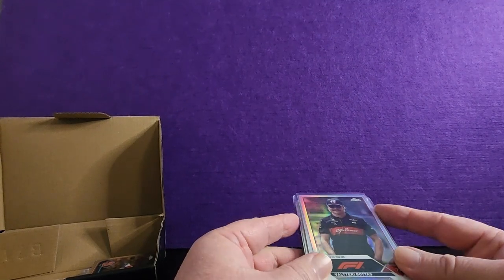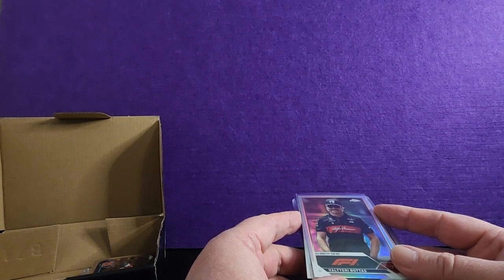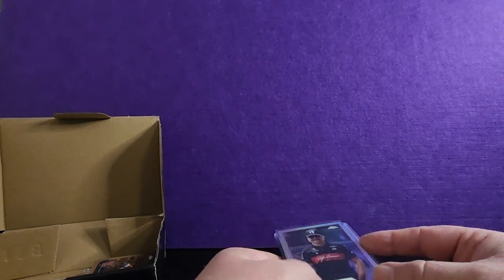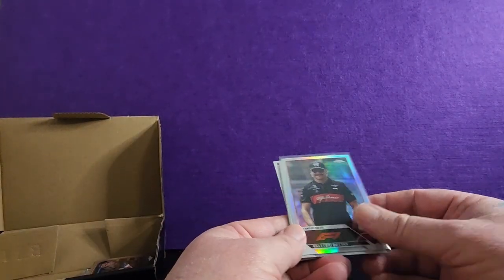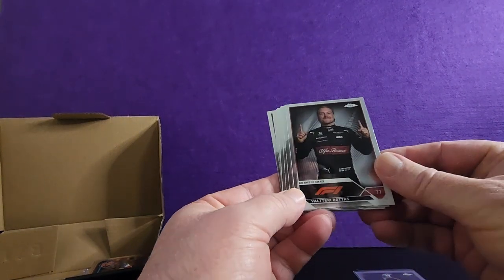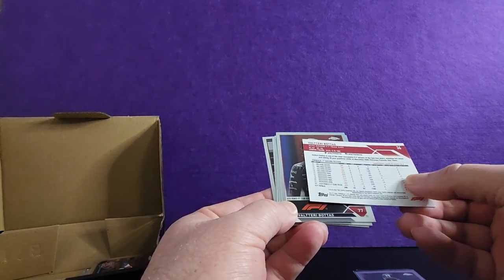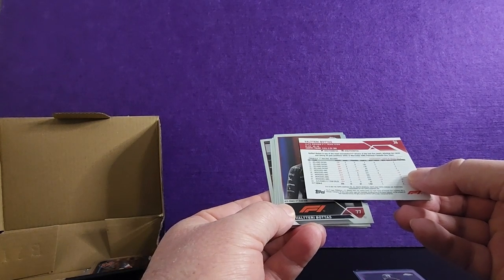I paid $44 to enter a break and my spot was Alfa Romeo, Valtteri Bottas, that sort of stuff. So these are the cards from the break. Got some good ones, I know that, but also a lot of base. It's a refractor — I like that card. It's from Topps Chrome 2023.